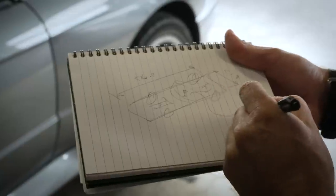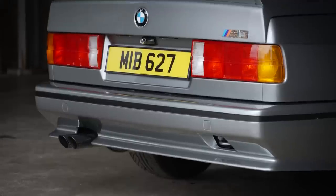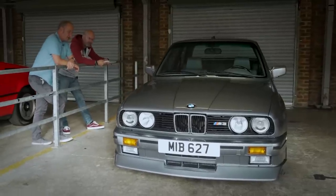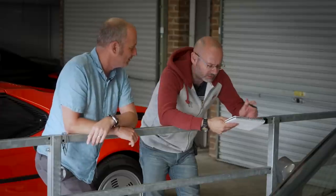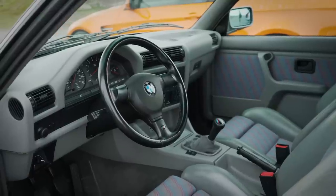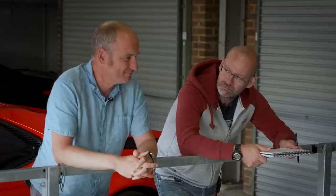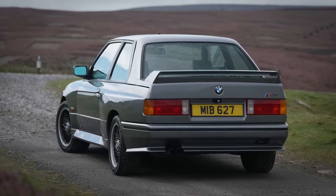I love the compactness, particularly the visibility and the compactness. It can't be much more than 4.2 or 4.3 metres long, and probably not more than 1800mm wide. It feels just the right size, gives you options on the road. The driving position's not perfect — I think that's part of its age. We need to try something more modern. Let's try a more modern one.